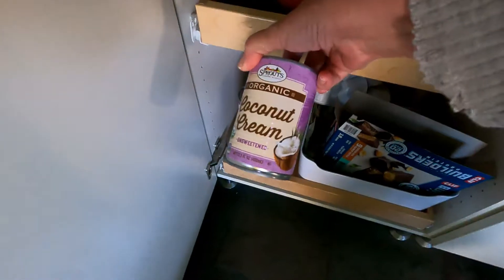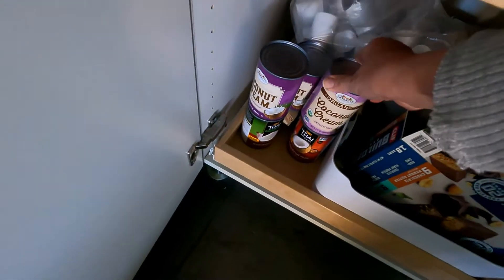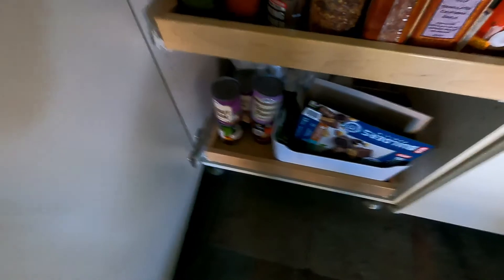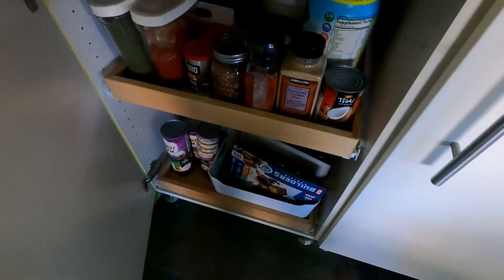I keep coconut cream — if you ever get a hankering for whipped cream, there's your alternative. You just put it in the refrigerator and whip it up with a little sugar and some vanilla. It's fabulous with Builder bars, which are the only vegan ones I can find for protein.